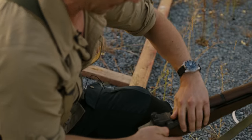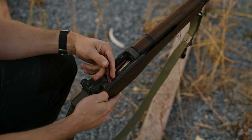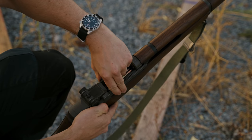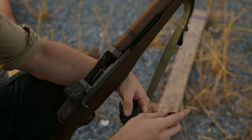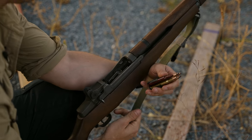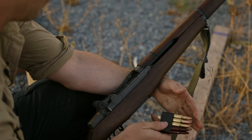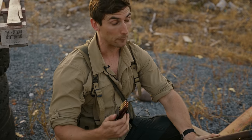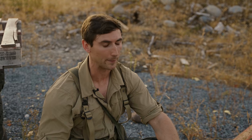We have a dummy round right there, so we'll pop that out. If we need to release the en bloc, it's pretty easy — I'm just going to hold the op rod all the way back, and there's a little button at the side that allows me to release that en bloc. You can then go ahead and either top it off or do what you need to. It is very easy to release that en bloc that is either partially expended or full from the M1 Garand. Now, the thing I'm dreading is going to be giving myself M1 Garand Thumb. Okay, fine. I'm going to do it — I'm not going to be a bitch.